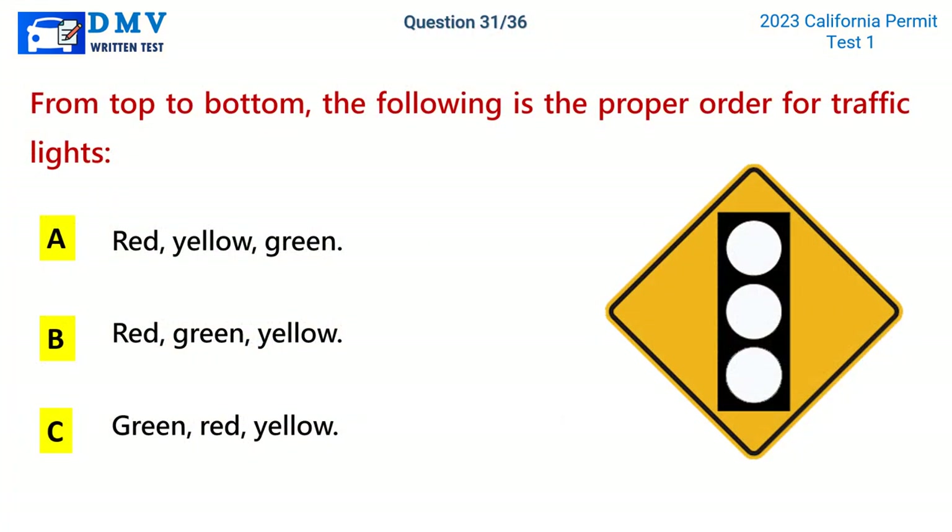Question 31. From top to bottom, the following is the proper order for traffic lights: A. Red, yellow, green. B. Red, green, yellow. C. Green, red, yellow. The correct answer is A: Red, yellow, green.